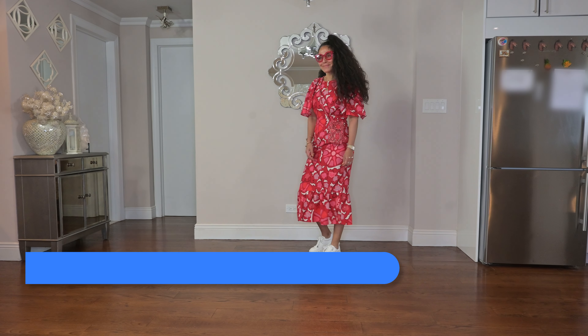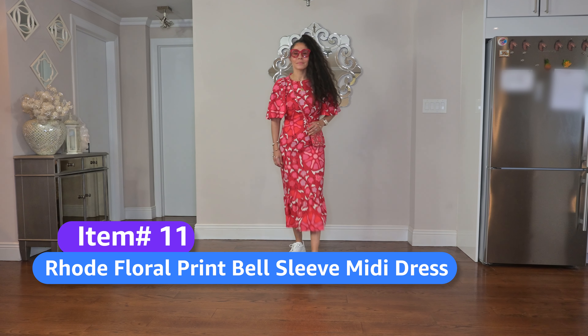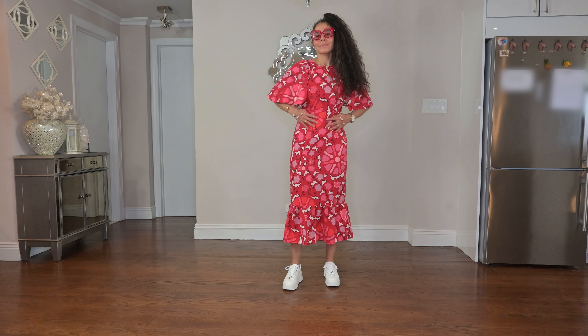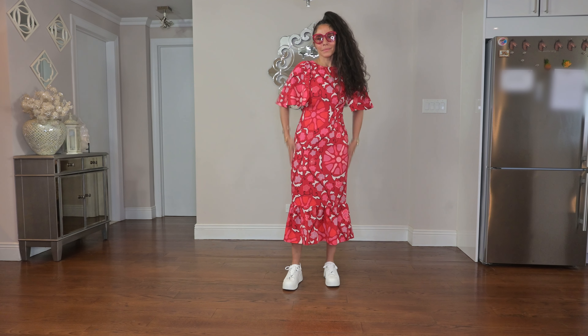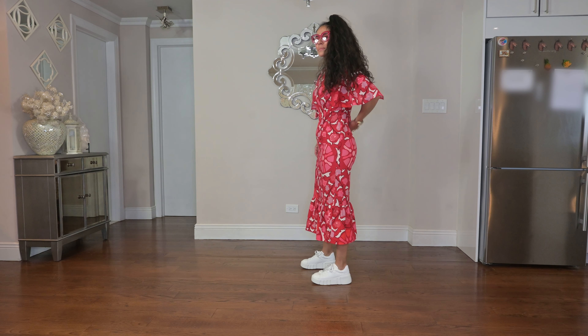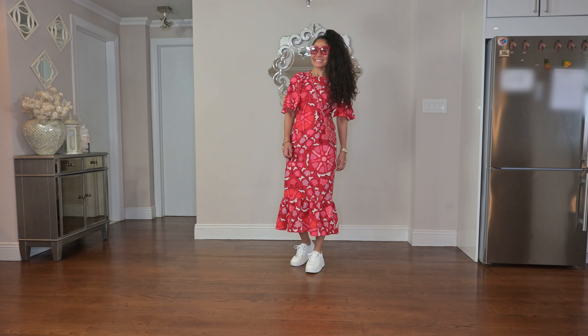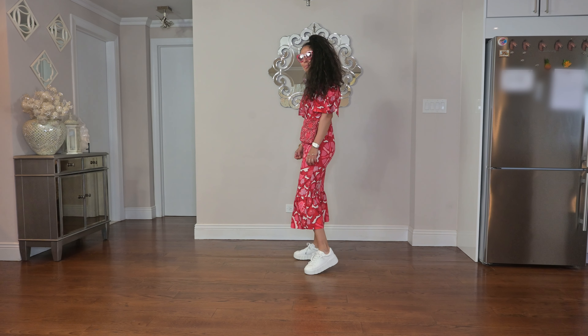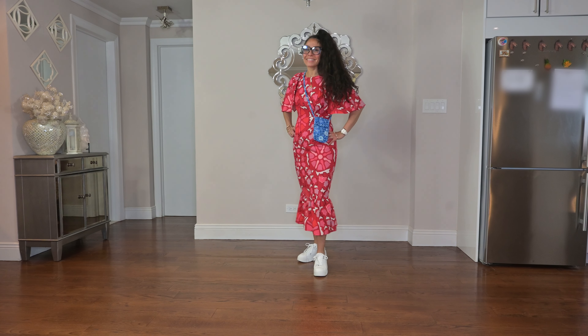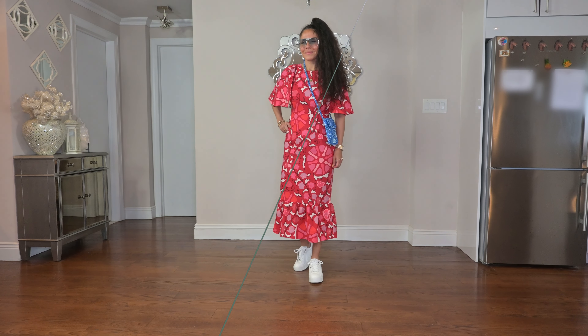Next up is Rhodes' floral print bell sleeve midi dress in red. I am wearing it with the matching bag. I happen to like this dress; however, it is a little bit loose at the waist and at the back — not my favorite, but I do like the style. I'm wearing it with some red frames for a monochromatic pop and some sneakers. I also added blue just to show you that you don't have to do monochromatic — you can wear the blue or the red.